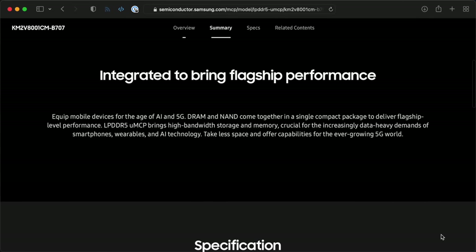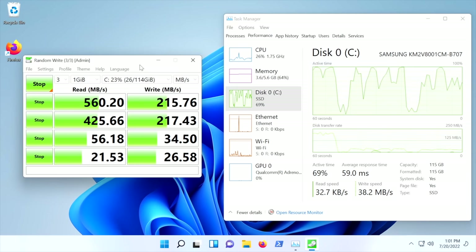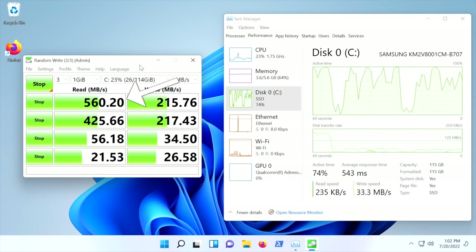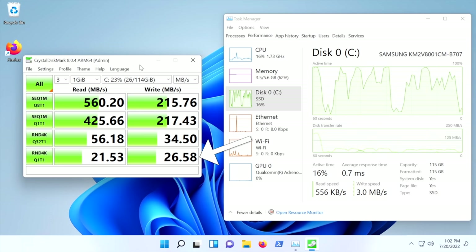Moving on to the built-in storage, the .1 comes with a UFS 2.1 chip from Samsung with 128 gigs of flash storage. It's pretty decent, getting half a gigabyte per second read speeds, over 200 megabytes per second write, and a little more than 20 megabytes per second for small block sizes. It's nothing like an NVMe drive or even a high-end SATA SSD, but it's definitely better than the eMMC storage you'll find in some of the cheaper mini PCs out there.